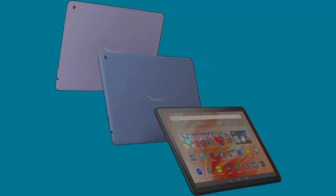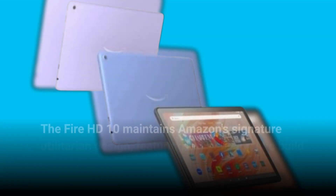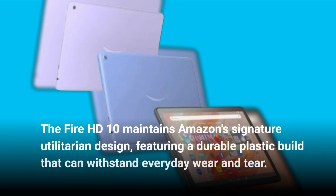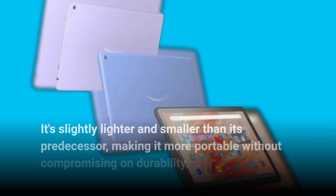The Amazon Fire HD 10 enters a crowded market of budget tablets, but does it stand out? Let's start with the design. The Fire HD 10 maintains Amazon's signature utilitarian design, featuring a durable plastic build that can withstand everyday wear and tear. It's slightly lighter and smaller than its predecessor, making it more portable without compromising on durability.